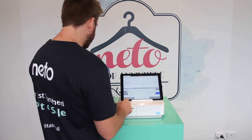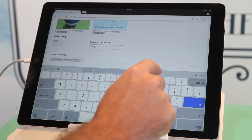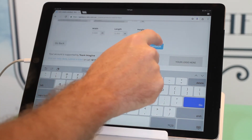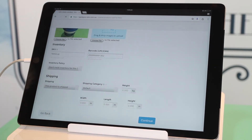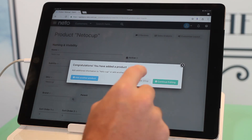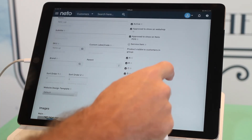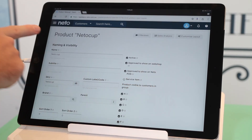Go ahead, add all that information in, and then press the Continue button. You can press Continue Editing if you want to add a bit more information. Apart from that, we're done.